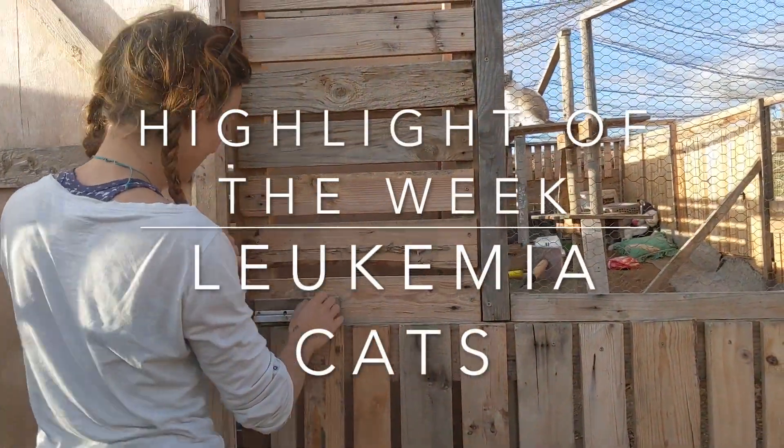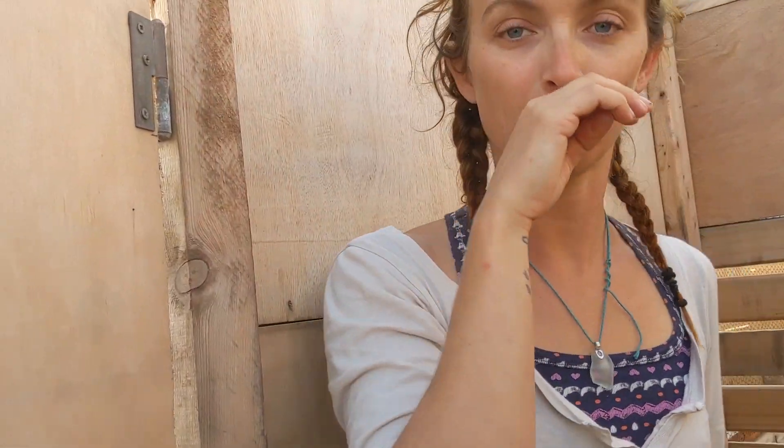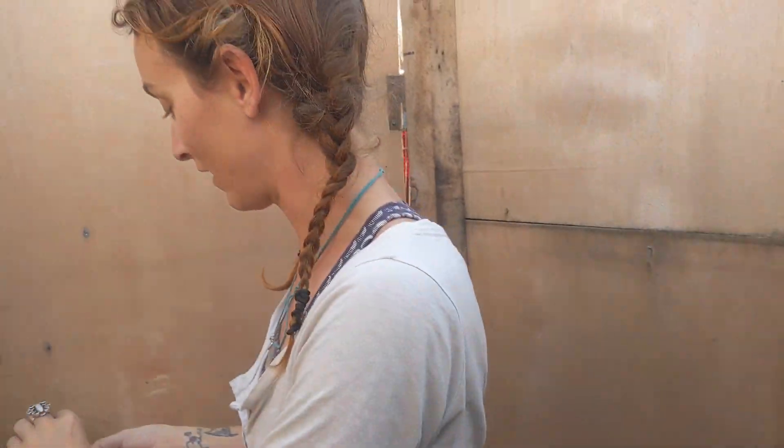We're going to meet our leukaemia positive cats. We made this room for them — we'll come in and I'll explain. There's another room here. We have to make a double door so they don't escape.